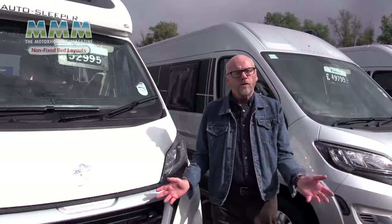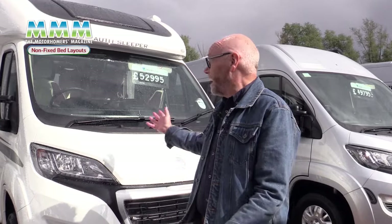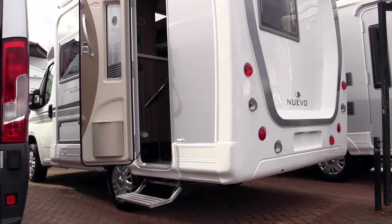And that completes the non-fixed bed lounge coach built. If you're looking for a van that's cosy and comfortable to live in during the day and in the evening, then this layout could be exactly the one for you. And as I've just demonstrated it can be very compact too — this van's only six meters long and there's plenty of other choice in the six meter length. It's very easy to drive and park and makes your holiday less stressful both on the road and on the campsite.